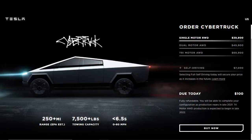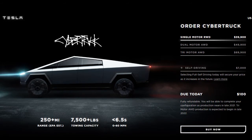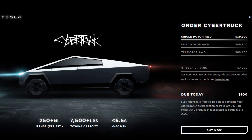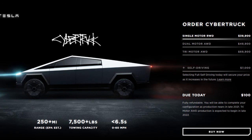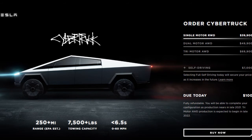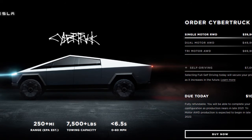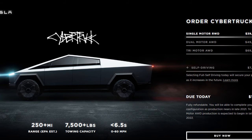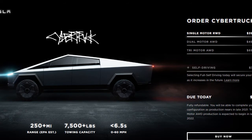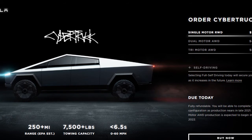If you're interested in buying the Cybertruck, there are three models available to order online: the single motor rear-wheel drive model costing $39,900 with 6.5-second acceleration and a range of 250 miles; the dual motor with all-wheel drive, 4.5-second acceleration, and a range of 300 miles costing $49,900; and finally the tri-motor model with all-wheel drive, 500-plus miles range, and 2.9-second acceleration costing $69,900. If you wish to include full self-driving, you have to pay $7,000 extra on any of these models.